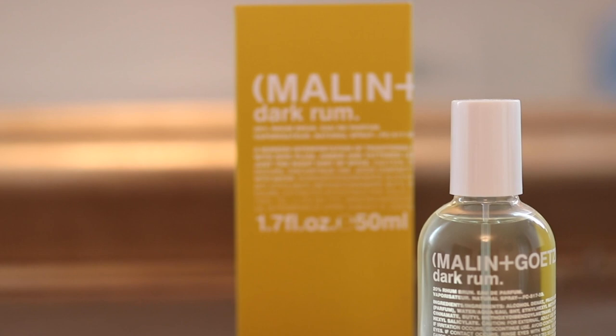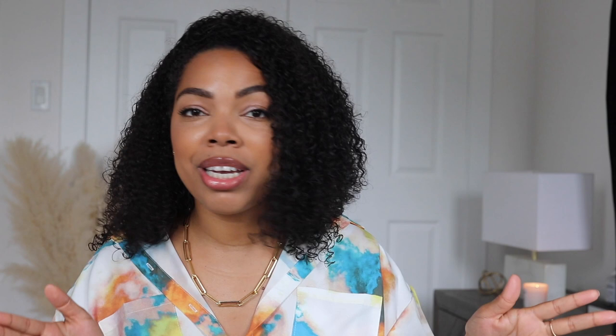Today's video is all about Malin and Goetz. I'm so excited to be partnering up with the brand for this video. I'll be talking about Dark Rum as well as some other stunning fragrances they have to offer. I've already spoken about Leather, which is part of my collection. They were founded in 2004 in New York, with a modern twist, minimalistic, and uncomplicated approach. Each fragrance is designed for everyday wear and completely unisex, and they tend to pair opposite yet complementary notes to offer balance and a dynamic sensory experience.